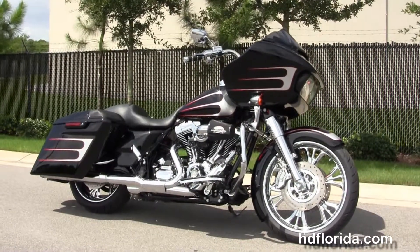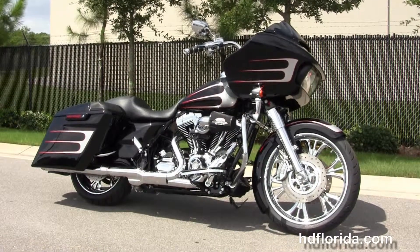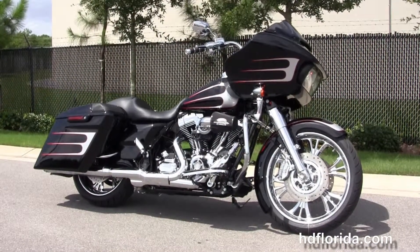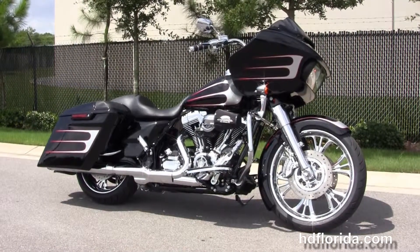We have over 1,200 new and previously enjoyed motorcycles for you to choose from. For more information on this one-of-a-kind Cutthroat Customs Road Glide Special, click the link below. To view the rest of our top-of-the-line inventory, visit us at HGFlorida.com. We're always open 24/7. Remember to have one rocking, smoking, adrenaline-filled Harley day.